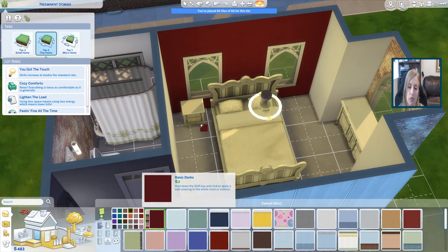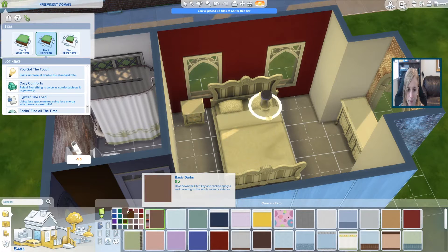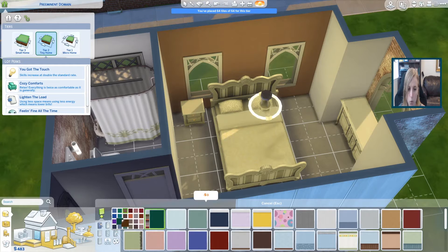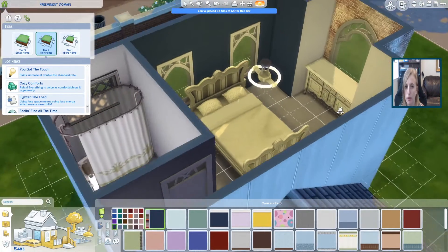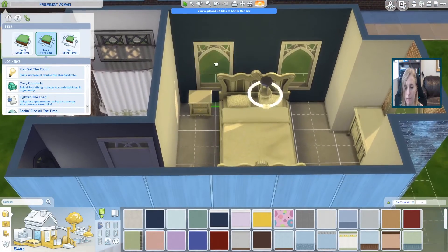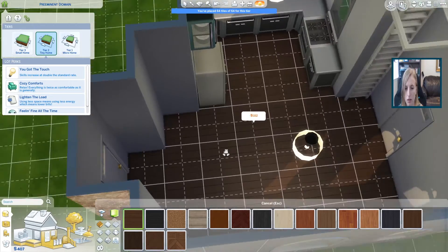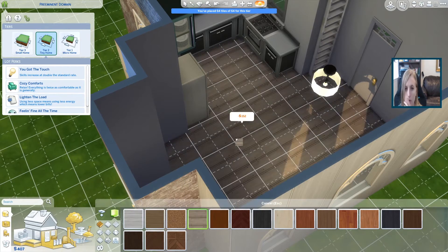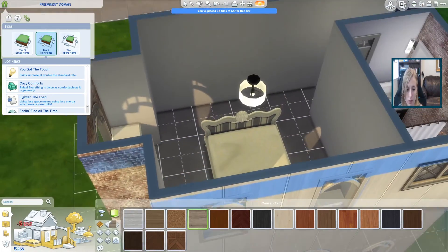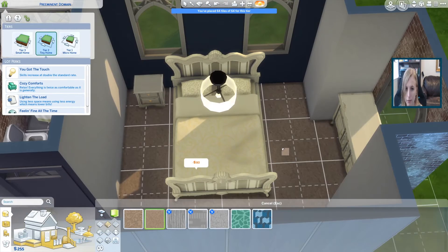We can do red, but I feel like it doesn't go well with the brick over there. Should we try green? Should we try blue? Let's click on the blue. That looks pretty good. Now let's do flooring — we're just gonna do a little wood floor. We're gonna do carpet upstairs.